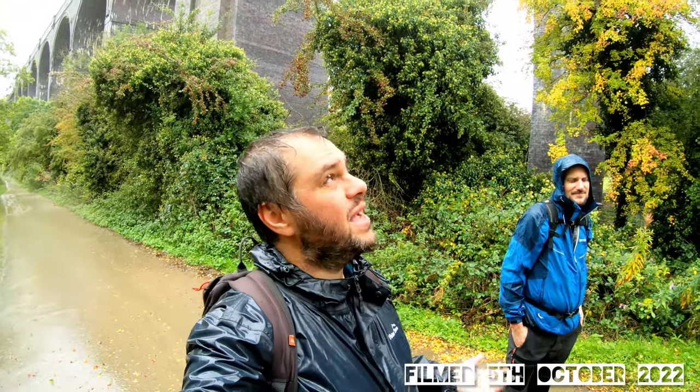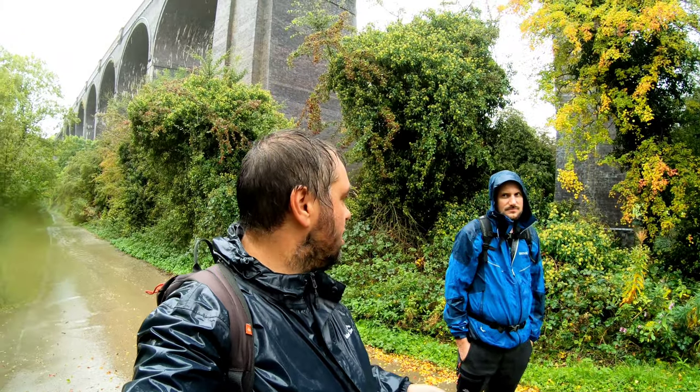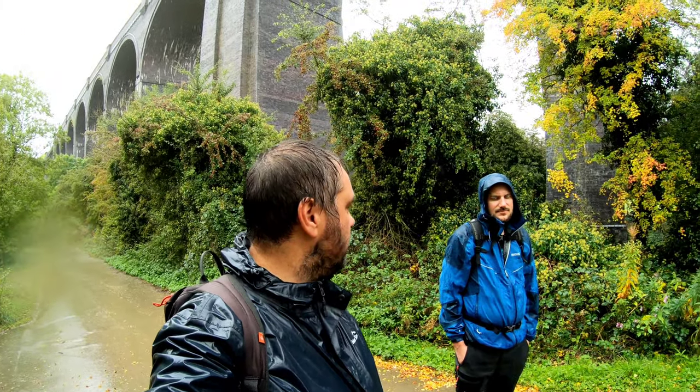Hello and welcome! I think we've picked the wettest and windiest day in the last six months to come and have a look at Conisbrough Viaduct. So we're just outside Doncaster. We're just trying to find it at the minute — have you caught a glimpse of it yet? Do we need to ask someone?